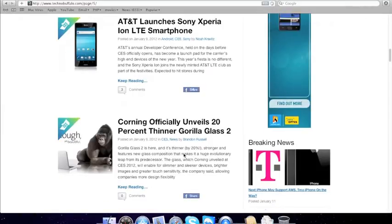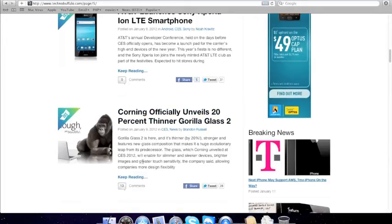Gorilla Glass 2 officially. There's a Centennial Gorilla Glass 2 article — he's talking about that again. You can read the whole story.